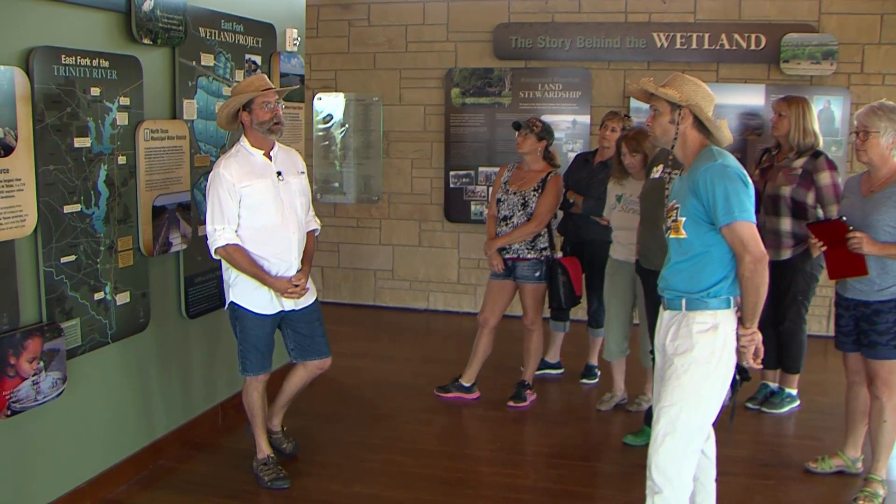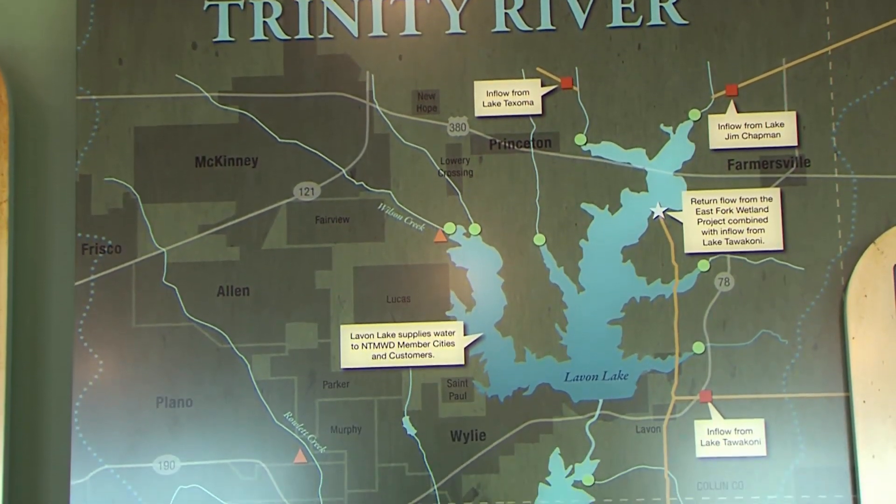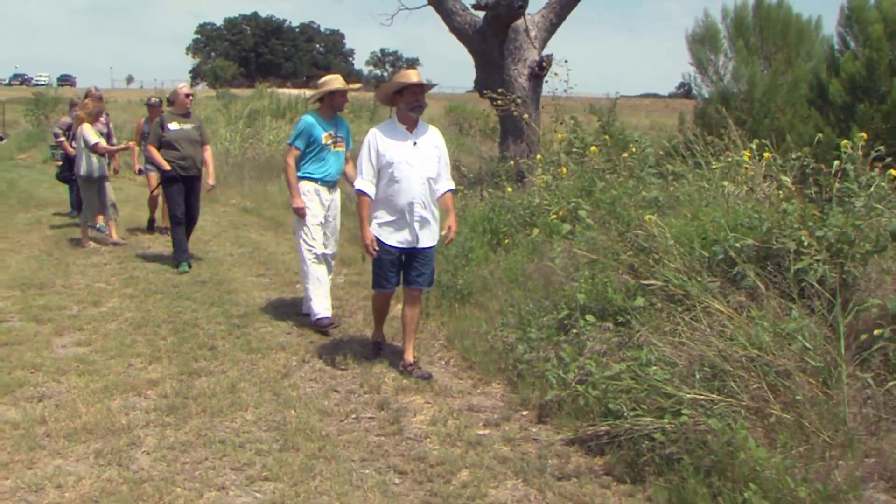We process 45 million gallons of water a day that comes through here. We pull water out of the Trinity River. Now volunteers like Bob Ritchie show visitors how the wetlands work.